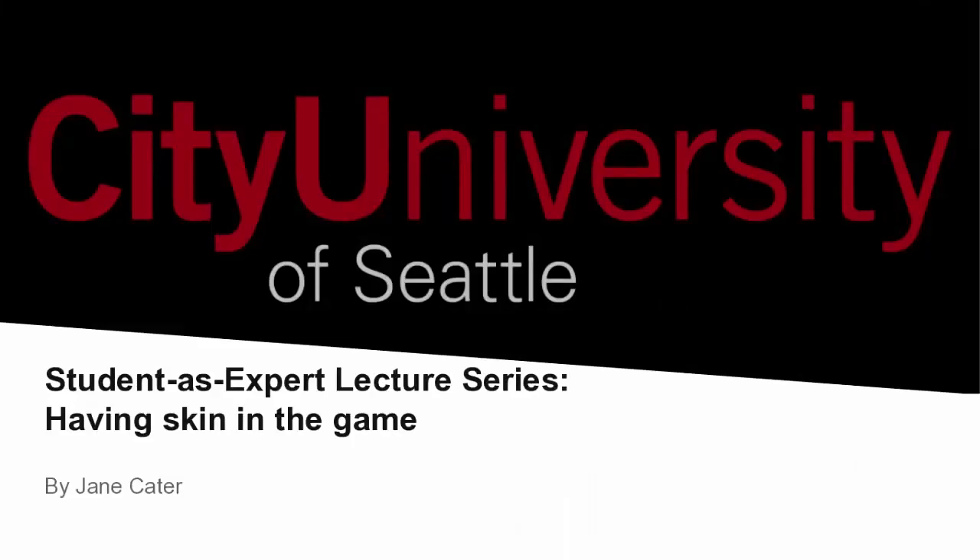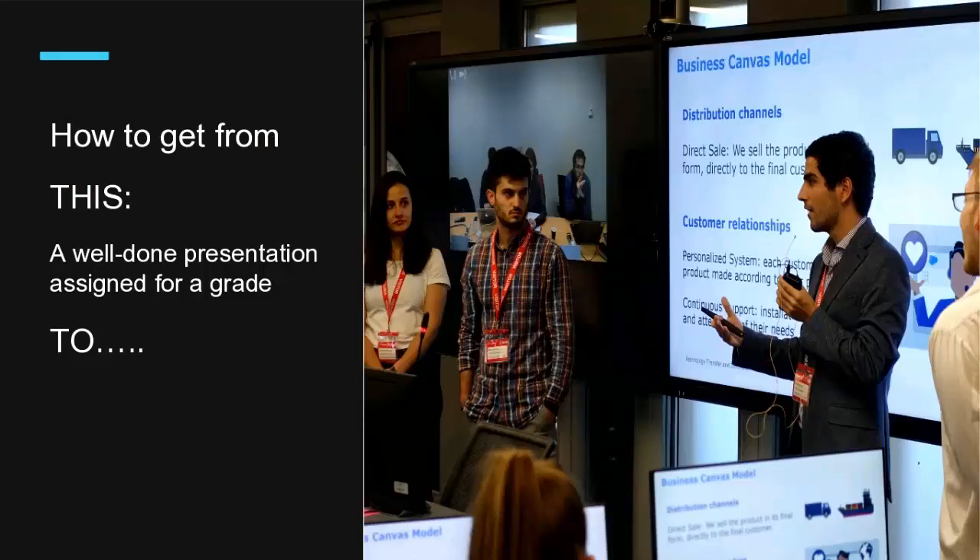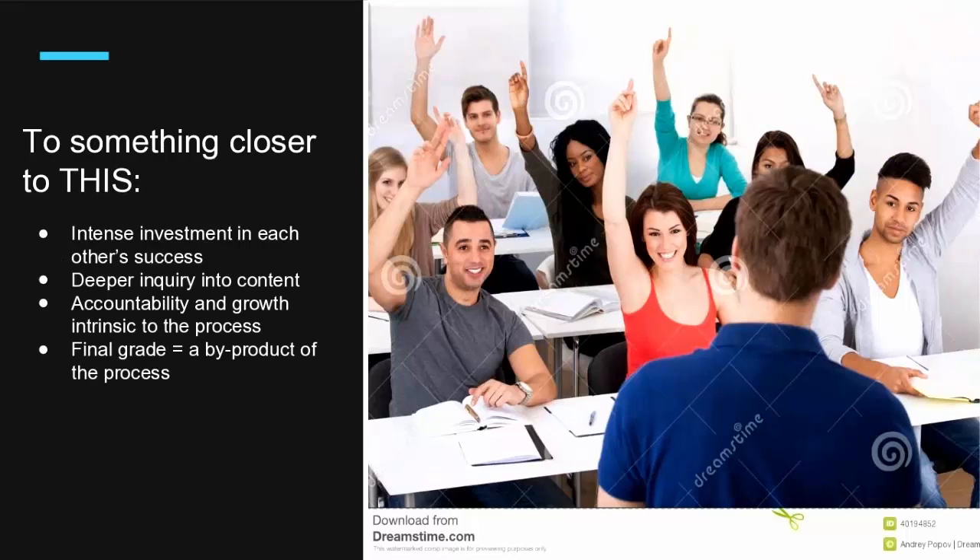Hi, I'm Jane Cater, and I teach at WAL in the ESL department, assisted MBA, and also I teach French. I'm going to talk about a specific kind of individual presentation — the student as expert doing a complete lecture series. I call it having skin in the game, because I want to move from a standard presentation where the only real listener was the professor, to something where everybody in the class is intensely invested in each other's success, with deeper inquiry into the content, where accountability and growth are intrinsic to the process, and the final grade is more of a byproduct than the goal itself.